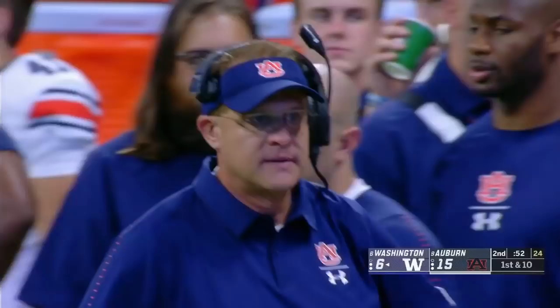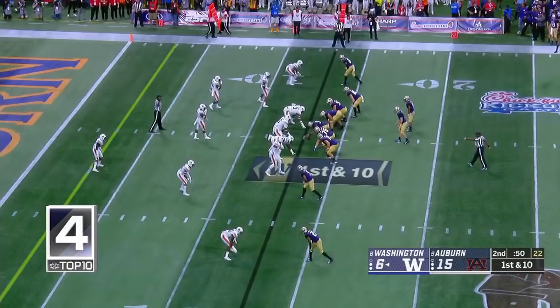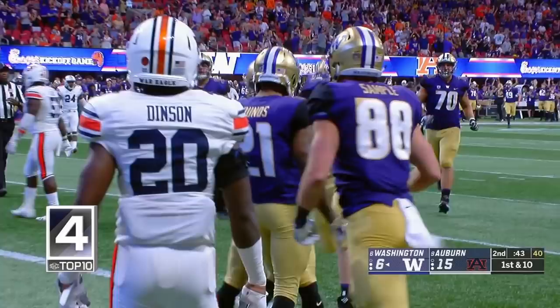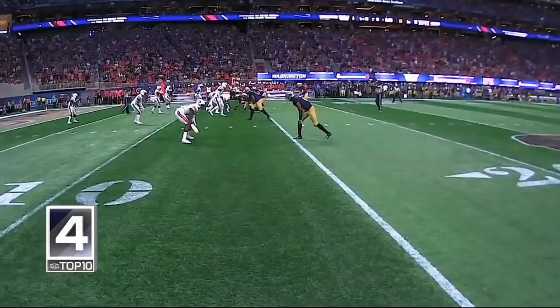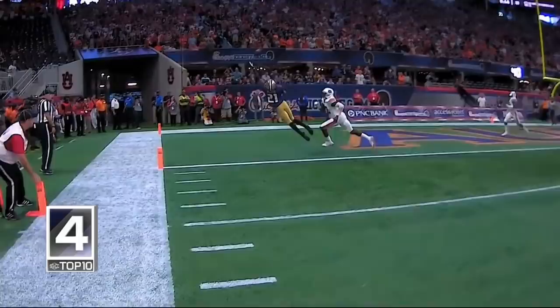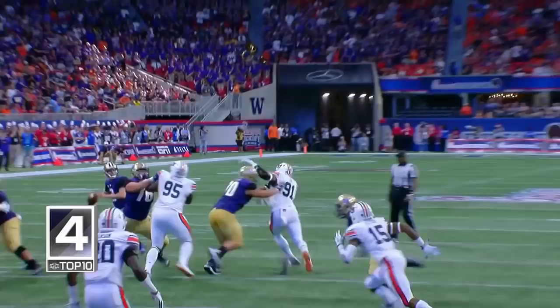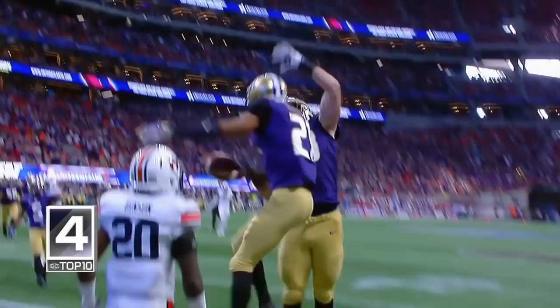I go right back to Jones — he's your best mismatch in the red zone. Taking another shot. Oh, a spectacular catch by Quinton Pounds for the touchdown! How did he haul that one in? Well, you want to talk about an answer — Auburn scores and right back Washington comes. Four straight passes right on the money from Browning and an unbelievable catch from Quinton Pounds. That's Odell Beckham neighborhood.